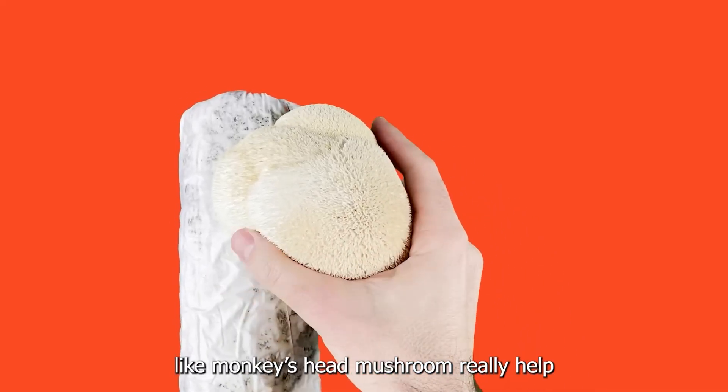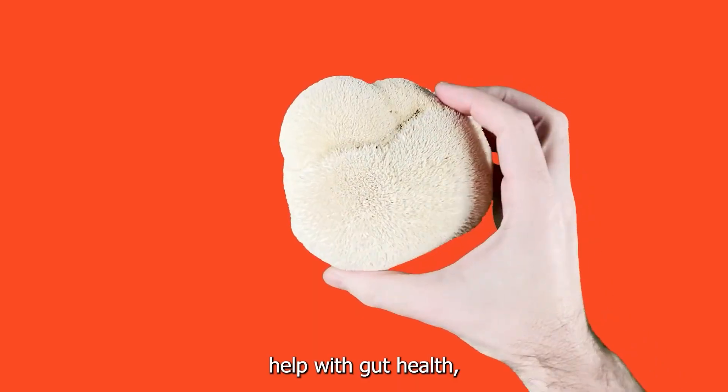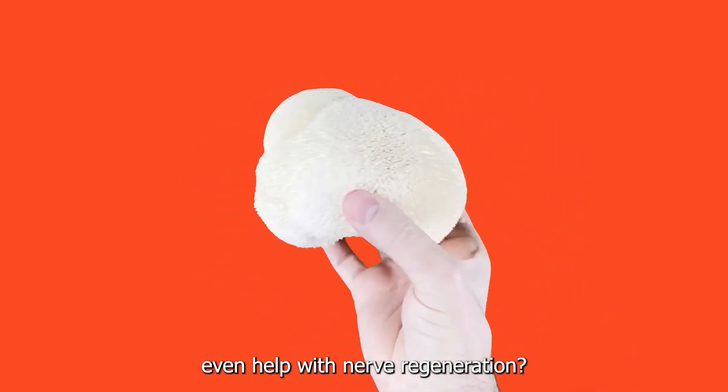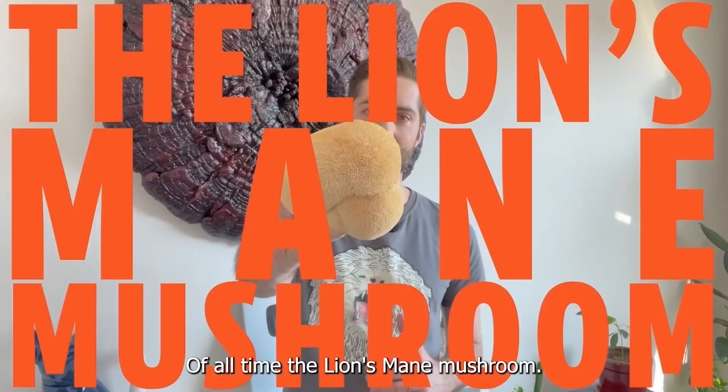Can something with a bizarre moniker like monkey's head mushroom really help improve brain function, improve mood, help with gut health, and even help with nerve regeneration? Of course I'm talking about my personal favorite mushroom of all time — the lion's mane mushroom.